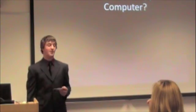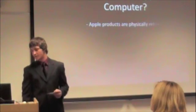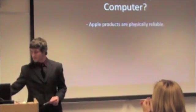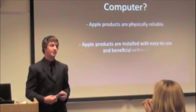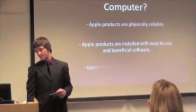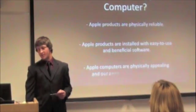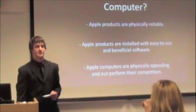So in conclusion, why buy an Apple computer? Apple products are physically reliable. Apple products are installed with easy-to-use software. And Apple computers are appealing and outperform their competition.